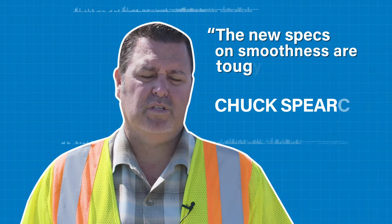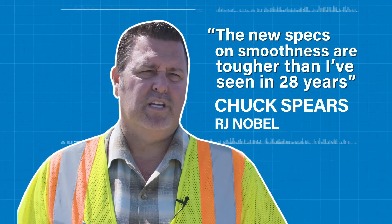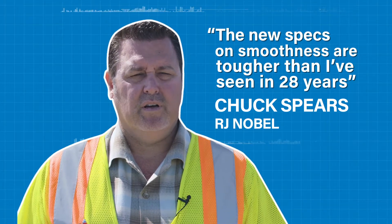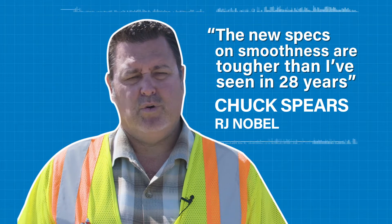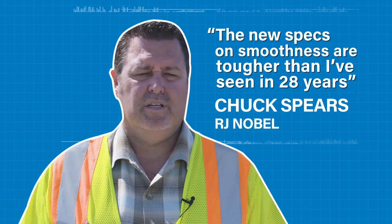The new specs on smoothness that are coming out are way tougher than I've seen in my 28 years of doing this business. And if we don't have a smooth product at the very end that will hit the tolerances that they've come up with, it'll cost us exorbitant amounts of money.